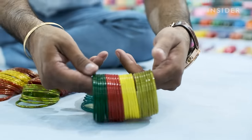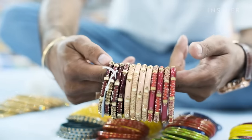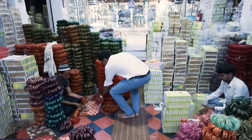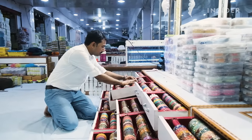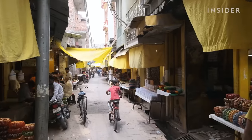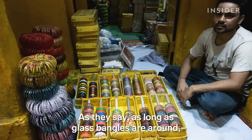Simpler bangles are worn every day, while fancier ones are worn by brides in India. Anshal is proud of the bangles his family has been producing for decades, and he says Ferozabad also needs this historic industry to survive.